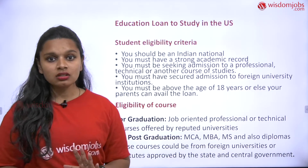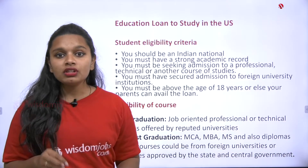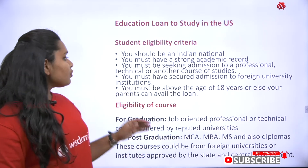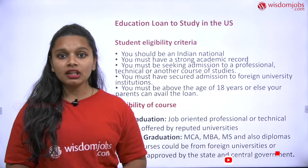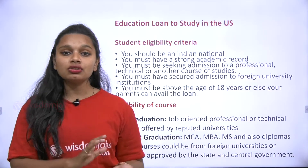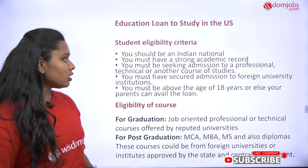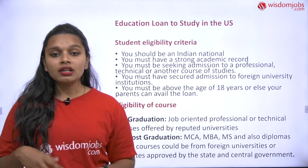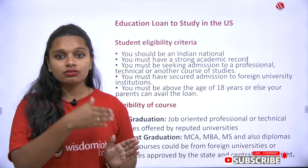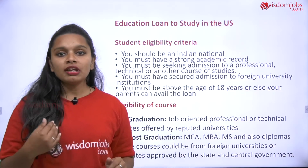Now let's look at the eligibility criteria for students. You should be an Indian national — you must submit proof that you belong to your particular country. You must also have a strong academic record; an aggregate of 80% to 100% makes it much easier to get into the university. You must be seeking admission to a professional, technical, or other course of study. If you're taking training for those courses, submit all those documents including your training dates.